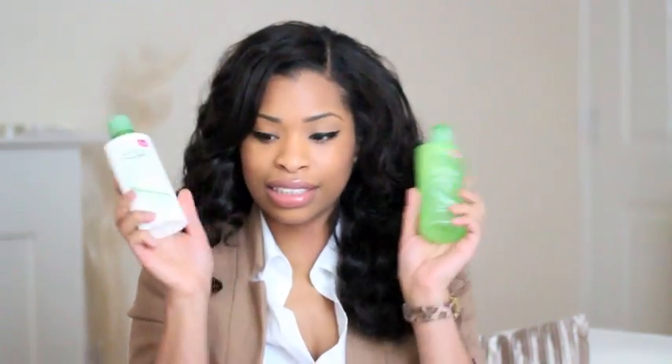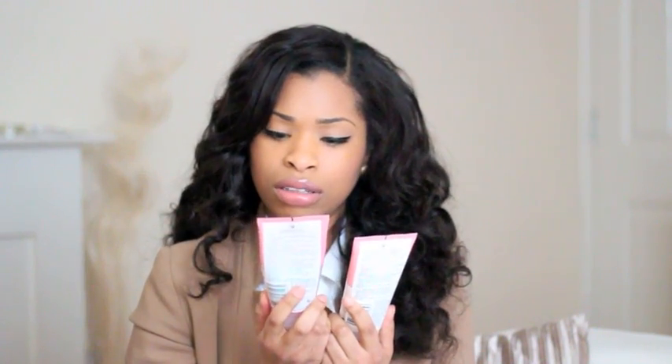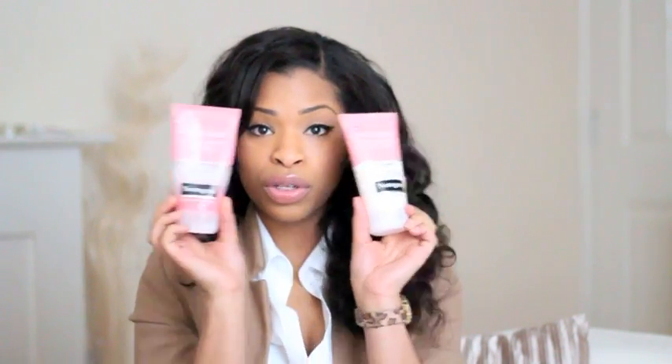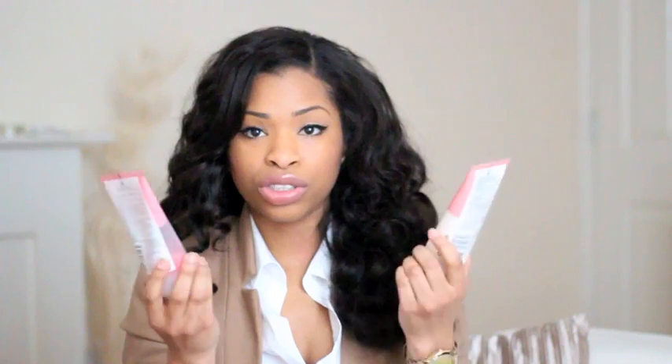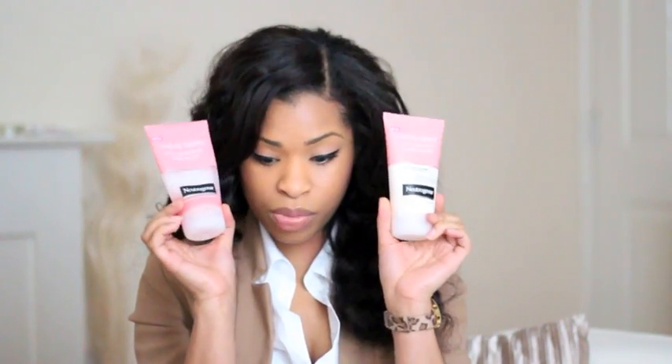My daily facial washes — I love this brand so much, it's Neutrogena. I have two of these: the Daily Scrub and the Cream Wash. I use them interchangeably depending on what I feel my skin needs. The Daily Scrub is more of an exfoliating one, so if I feel my skin needs exfoliating I grab that one. If my skin feels normal and I just want to wash my face, I use the Cream Wash — it's the Pink Grapefruit range by Neutrogena.